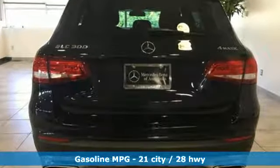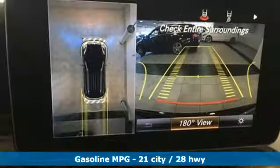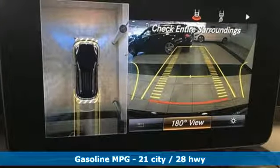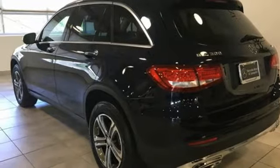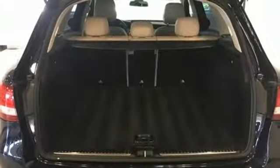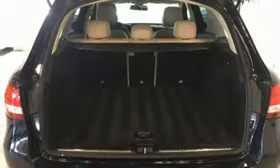Intercooled turbo inline four-cylinder engine. Gas pressurized shocks. External memory control. Power heated mirrors. Dual zone climate control. Automated parking sensors. Integrated navigation system. Doors and push button start proximity key.